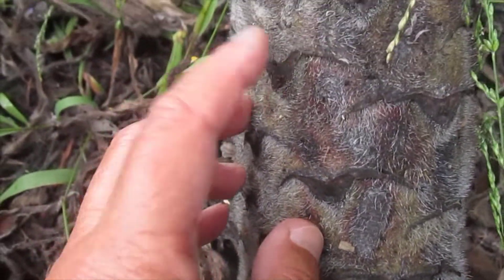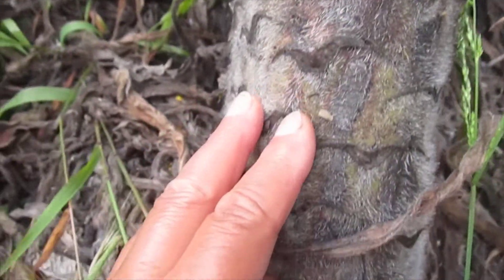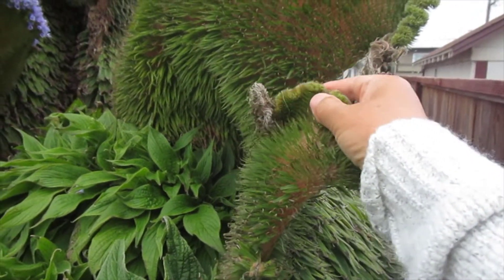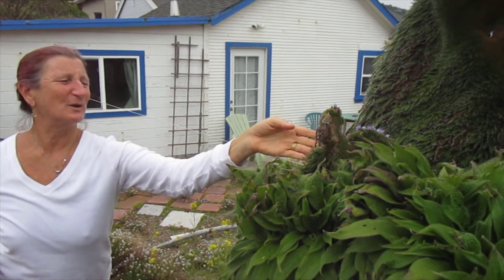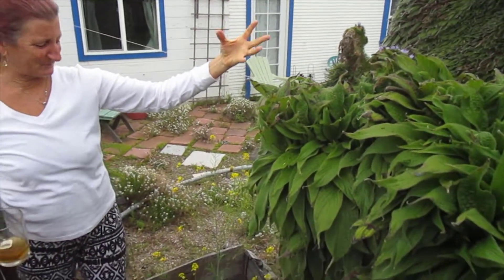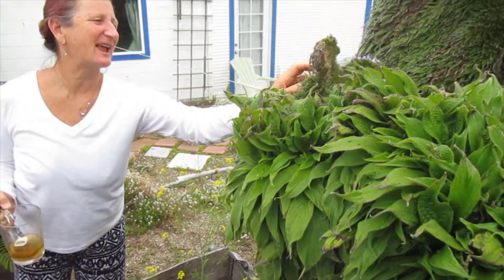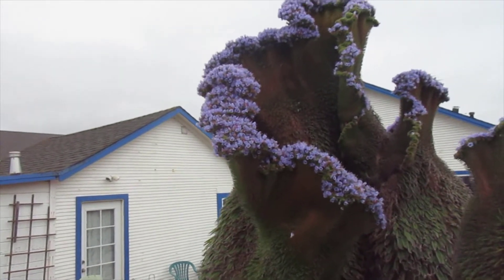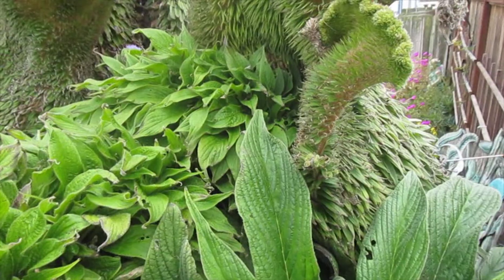Flora and fauna are hanging out here — birds have been taking up residence in it lately. It has a nice feel, like where flora and fauna come together, because it looks like skin — like pigskin — and this part looks like hair. It's a friendly beast, very sweet.